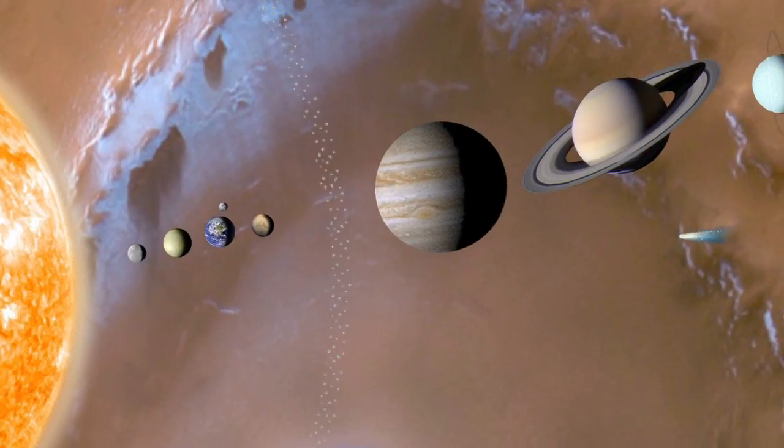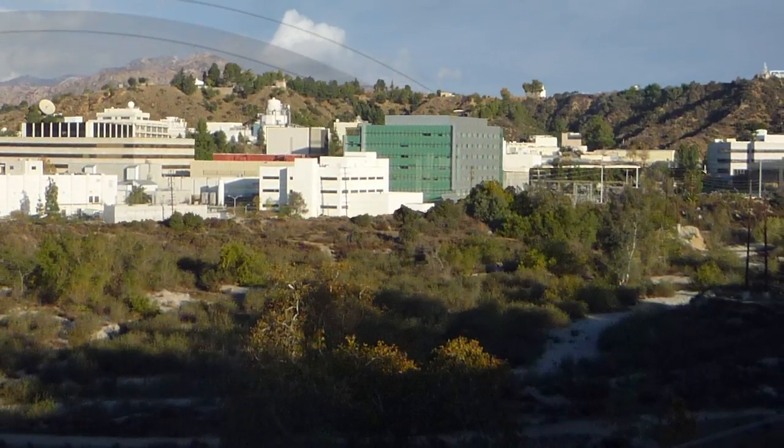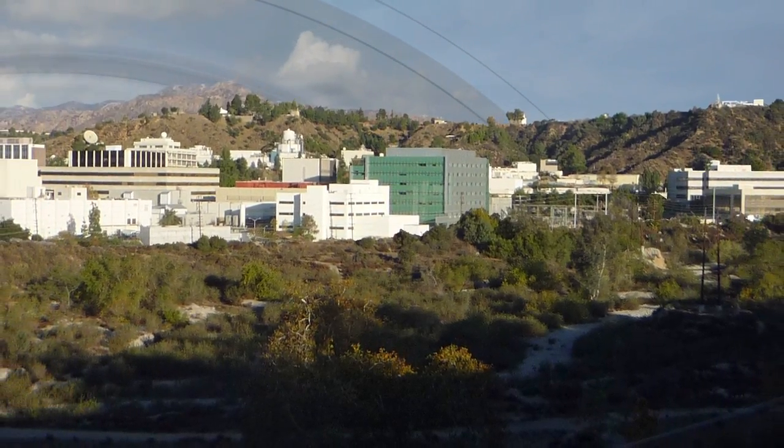What's up for April? Ice in the solar system. Hello and welcome. I'm Jane Houston Jones at NASA's Jet Propulsion Laboratory in Pasadena, California.